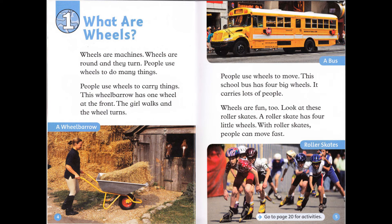Chapter 1: What are wheels? Wheels are machines. Wheels are round and they turn. People use wheels to do many things. People use wheels to carry things. This wheelbarrow has one wheel at the front. The girl walks and the wheel turns.